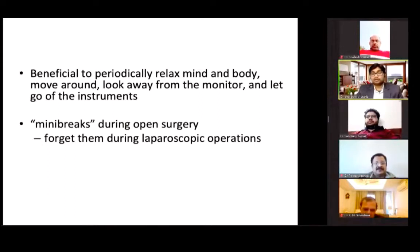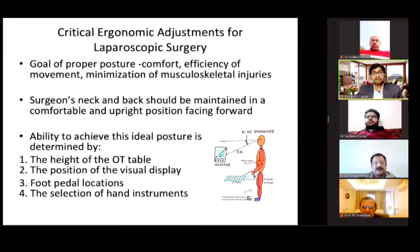It is always beneficial to periodically relax mind and body, move around, look away from the monitor, and let go of the instrument in between. In open surgery we tend to take these mini breaks, but we usually forget them during laparoscopic surgery. So ergonomics becomes very important in laparoscopic surgery. The critical ergonomic adjustments include the height of the OT table, the position of the visual display, the foot pedal location, and the selection of the hand instrument.